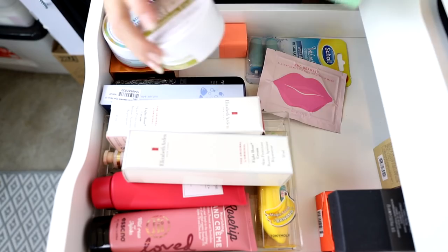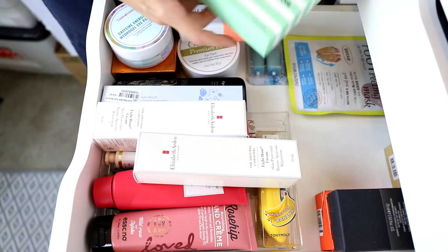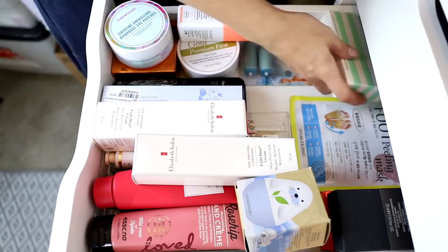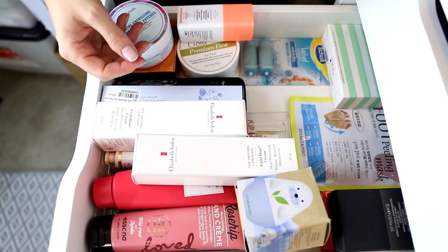Now I'm pulling stuff out of the overflow tub. I've got more eye patches from Secret Key, a foot peeling mask from Double & Zero, and Bio Effect EGF Eye Masks — they're really nice, quite expensive, but very good. I'm also going to declutter some lip masks because I used one not too long ago and it burned and tingled and I didn't enjoy it.